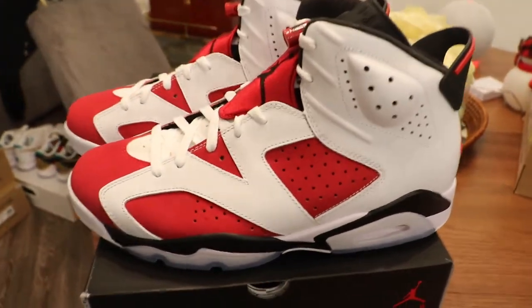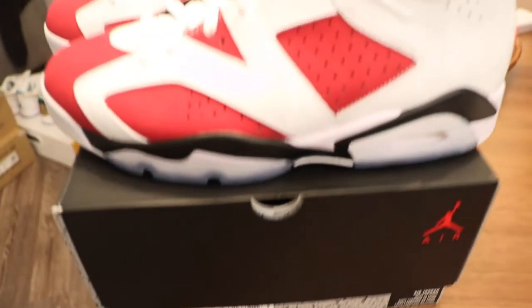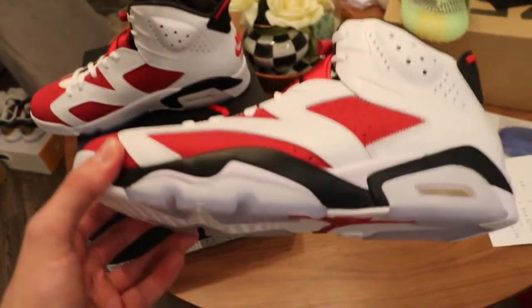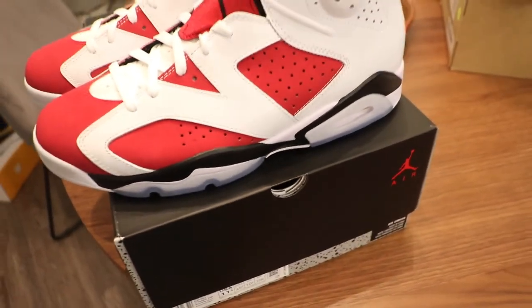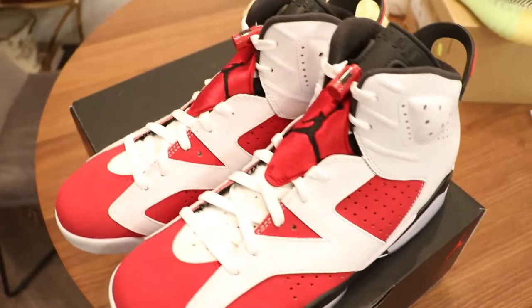So right here, you guys must be thinking you've seen this shoe before. No — this is the Carmine 6 2021. For my people out there that know the difference and have seen this, this one is something special. This shoe actually releases this month. I'll probably drop this video today or tomorrow. This shoe releases the 13th, the day before Valentine's Day.